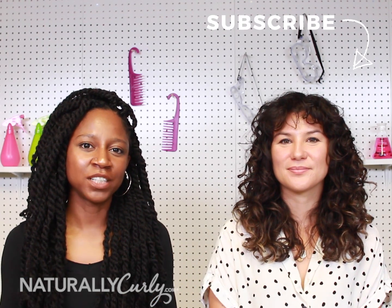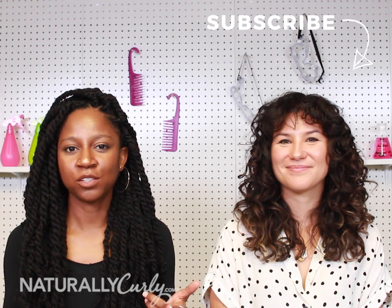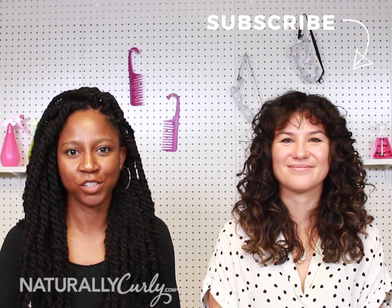If you have questions about shampoo, let us know down in the comments below. And if you like this video, definitely check us out next season when we answer more crazy scientific curl questions.